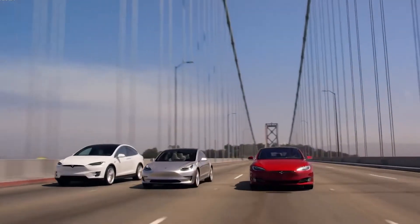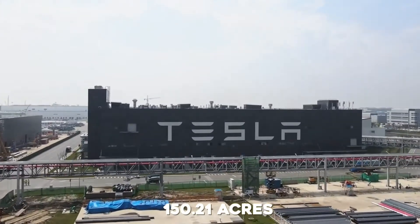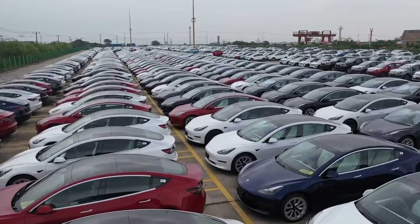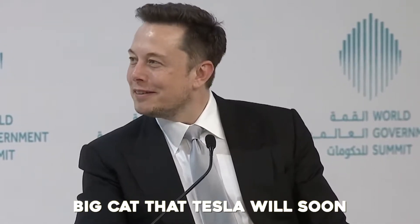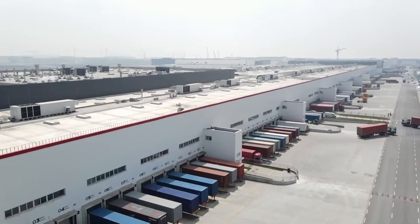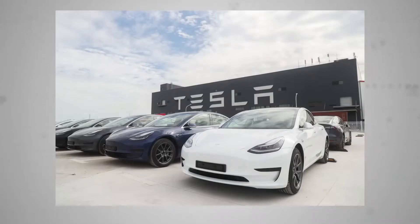Earlier, Tesla had bought new land next to its Gigafactory Texas. This 150.21 acres of land is up for the Bobcat Project, but this project is yet to be revealed. Hello and welcome back to TechSphere. In today's video, we are going to tell you about the big cat that Tesla will soon be revealing. For now, all we have is information of what is going on, so stay with us until the end of the video.